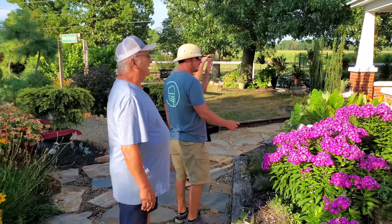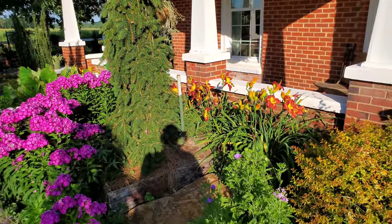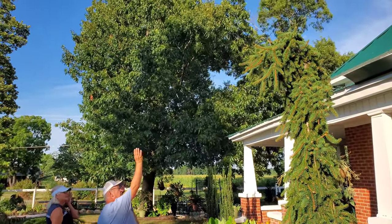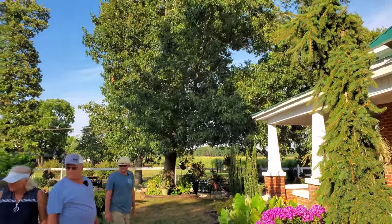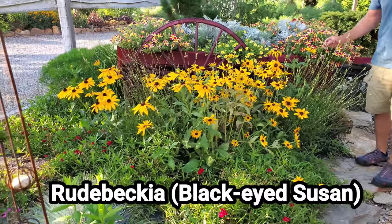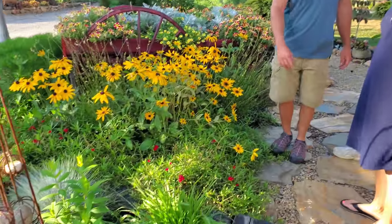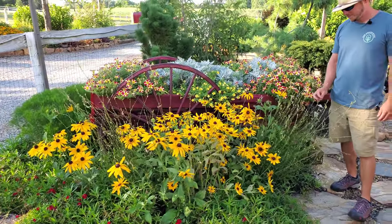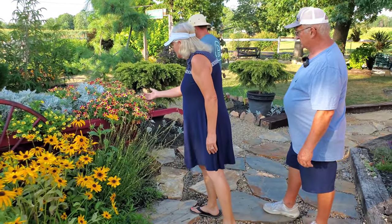There are daylilies in the back getting ready for their second bloom. We got these beautiful petunias, and they've multiplied. You've got festuca 'Beyond Blue' grass and gaura that's ramping up to bloom again. There is a lot to take in with this garden.